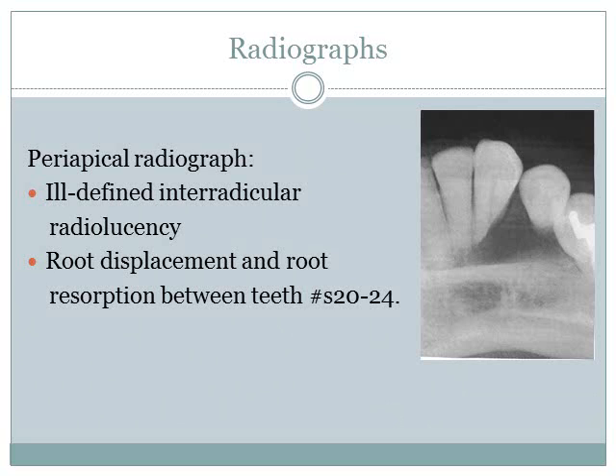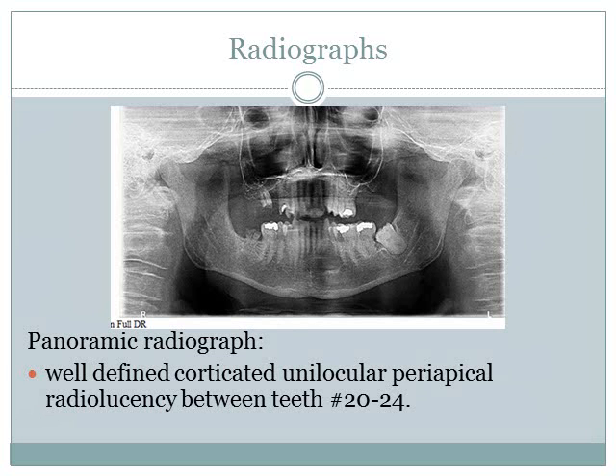The periapical radiograph showed an ill-defined interradicular radiolucency with root displacement and root resorption between teeth numbers 20 through 24. However, the panorex showed a different type of lesion — a well-defined, corticated, unilocular periapical radiolucency between teeth 20 and 24.